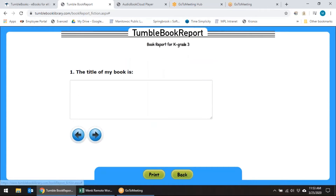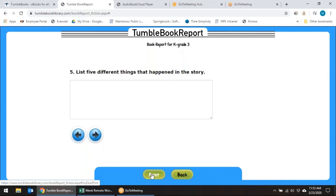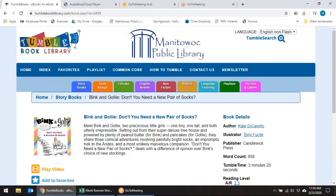So we're going to do a lower grade one. You have to put in the title, the important character, and what happens — questions that you can answer. Then down here you can go ahead and print that out, turn it into your teacher, and do a book report that way.